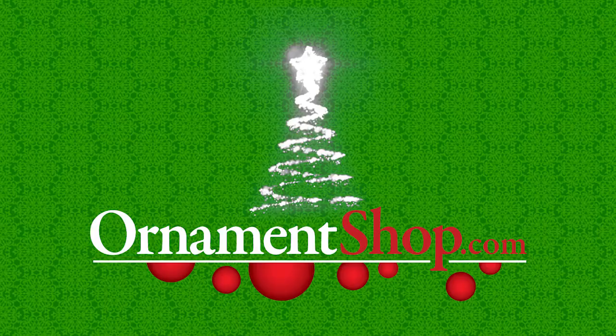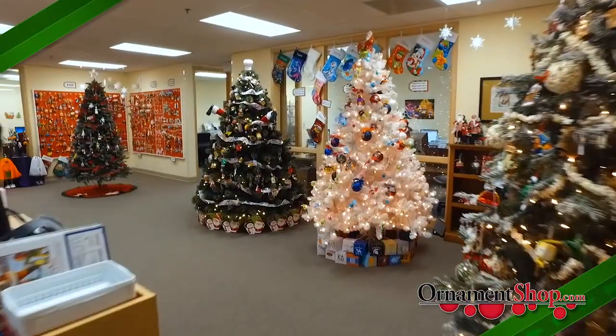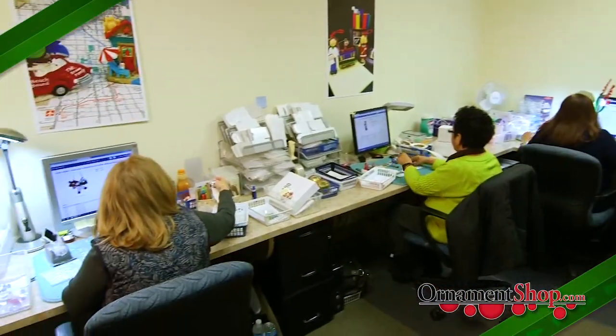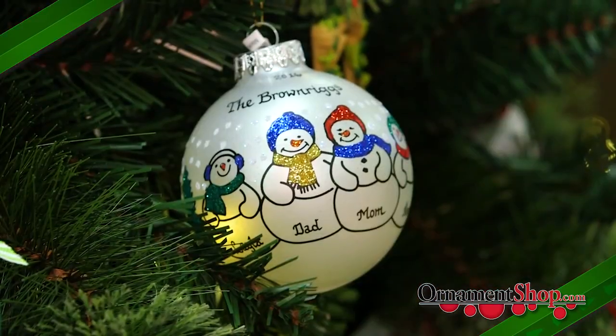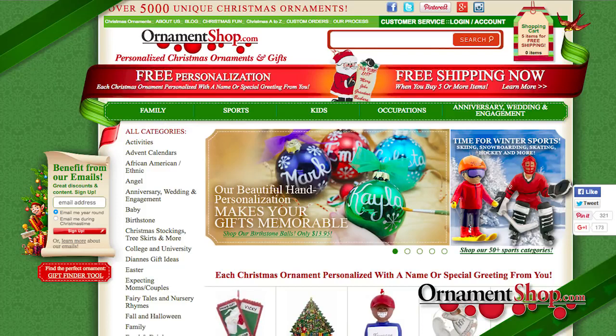Welcome to OrnamentShop.com. We've been in the business of selling Christmas ornaments for over 30 years and are now proud to be the largest seller of hand-personalized ornaments on the internet.